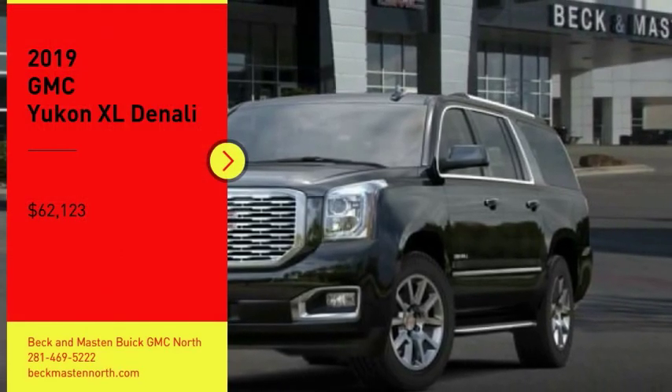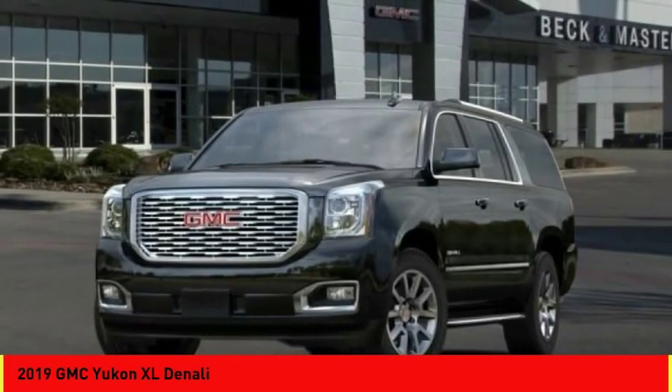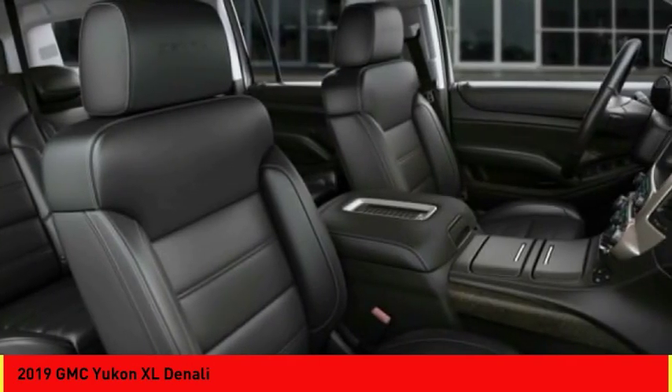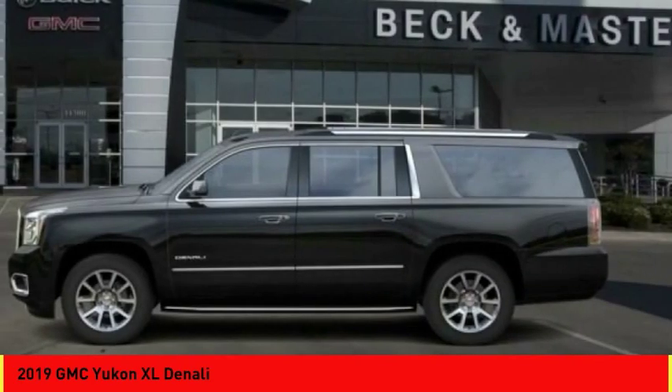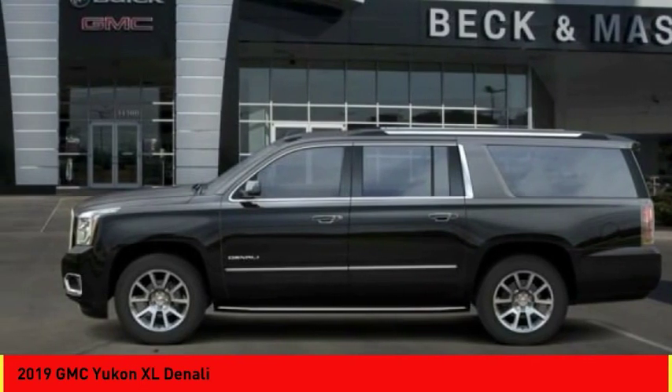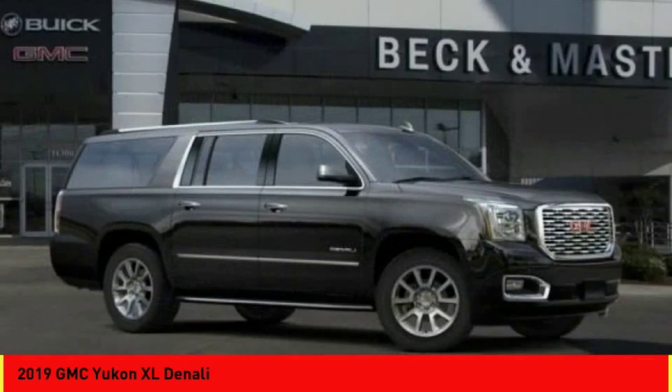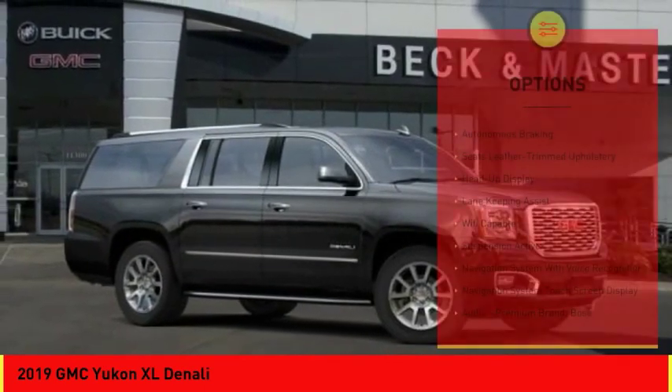Come test drive the 2019 Yukon XL. The GMC Yukon XL is a great choice for families who need a full-size SUV with maximum seating. The looks don't hurt either, and it is priced below $65,000. Here are some of this vehicle's great options.